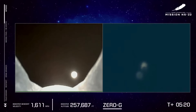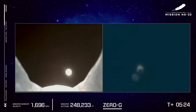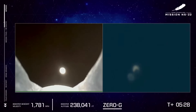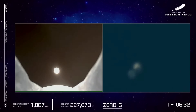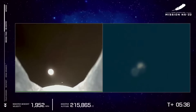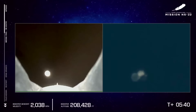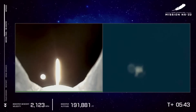Everybody back to their seats. Congratulations to all six crew of the Titanium Feather. They just officially became astronauts with an apogee well over 100 kilometers, the internationally recognized boundary line of space.